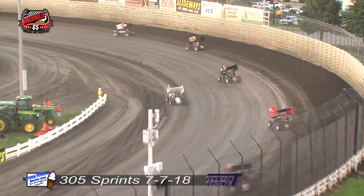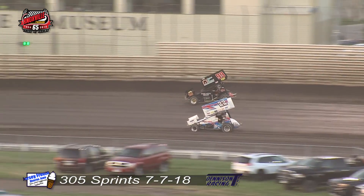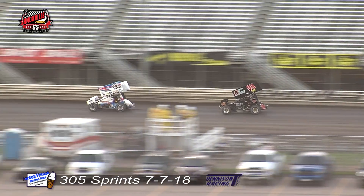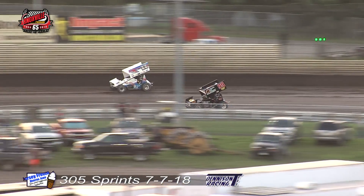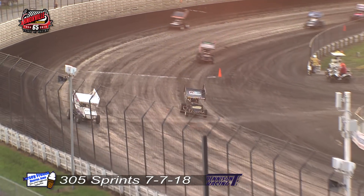Eric Bridger leads lap number one in the car number 81E. Evan Epperson running second. Now Ryan Leavitt taking a look to the inside of Stelzer for the third spot down the back straight away. Ryan Leavitt moves up into the third position. Stelzer looking low now in turn number three. Side by side for third. They continue to race off of turn four.